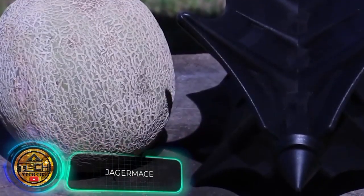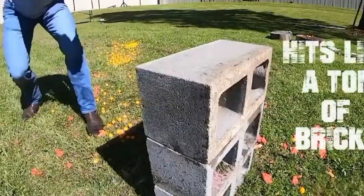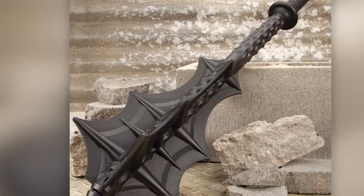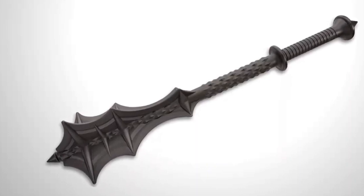If the previous mace seems interesting but a bit outdated, there is a more modern version. It hits you out of nowhere like a ton of bricks, the description says. And why is that? Because the mace is designed with a unique concept in mind. It's made of polypropylene using injection moulding.